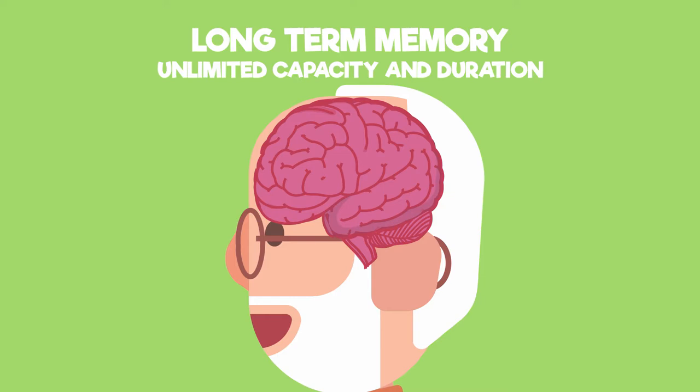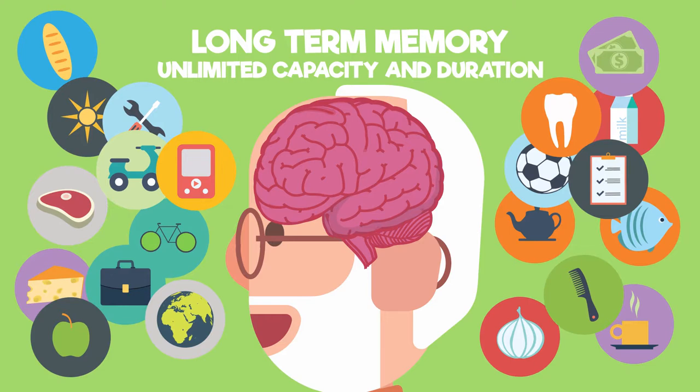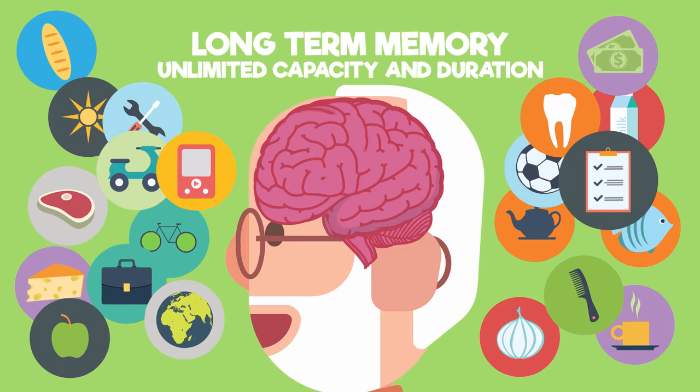Long-term memory has an unlimited capacity and unlimited duration. Information is permanently stored in this way, although memories can be strengthened by revisiting them, like when you revise for an exam.